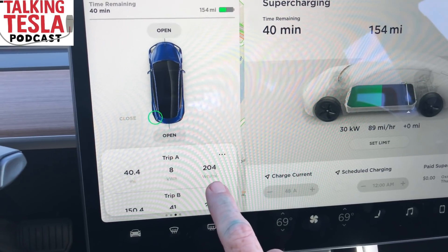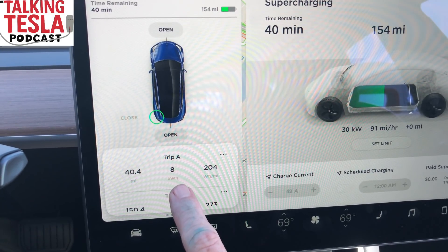On your Model 3, you have this little trip display you can use. In this case, I went 40 miles, used 8 kilowatt hours, at an average of 204 watt hours per mile.